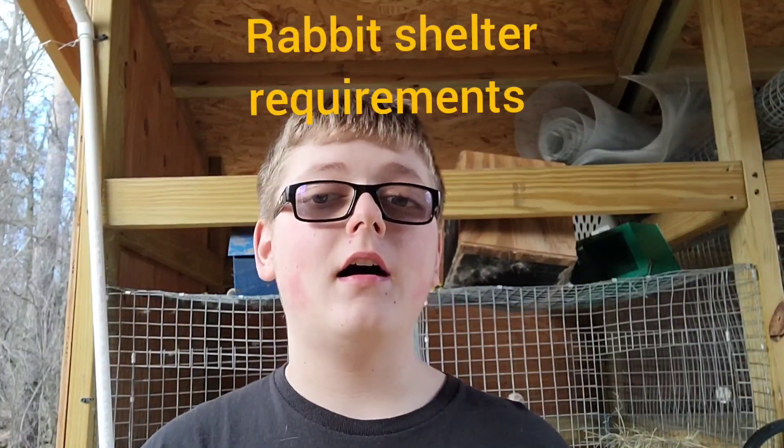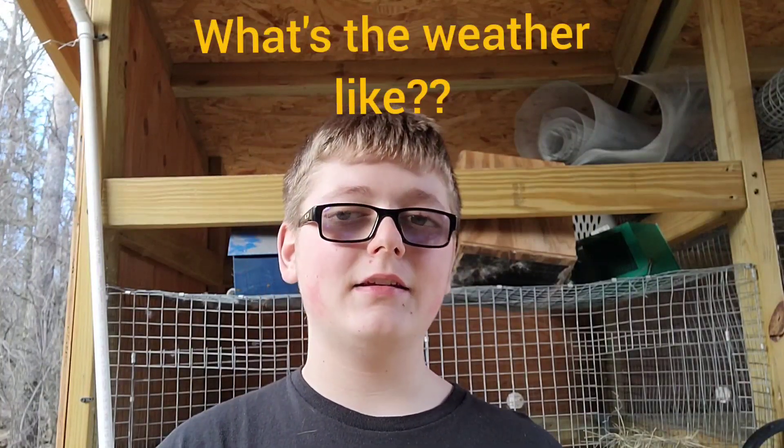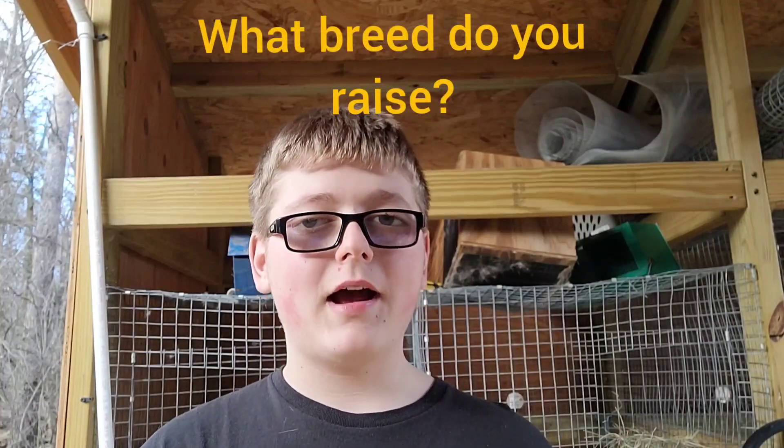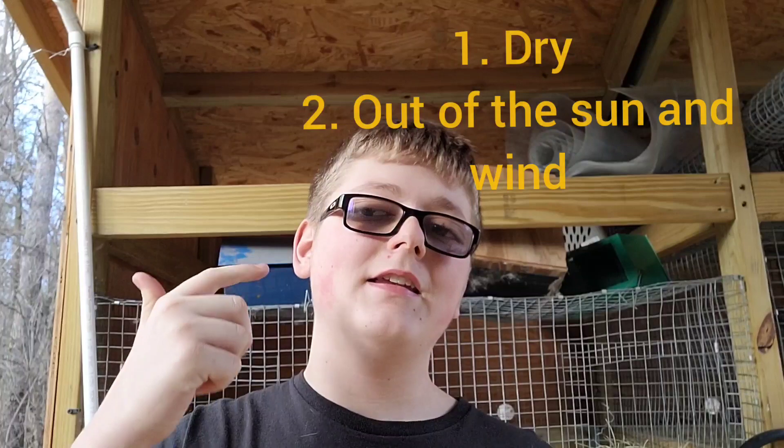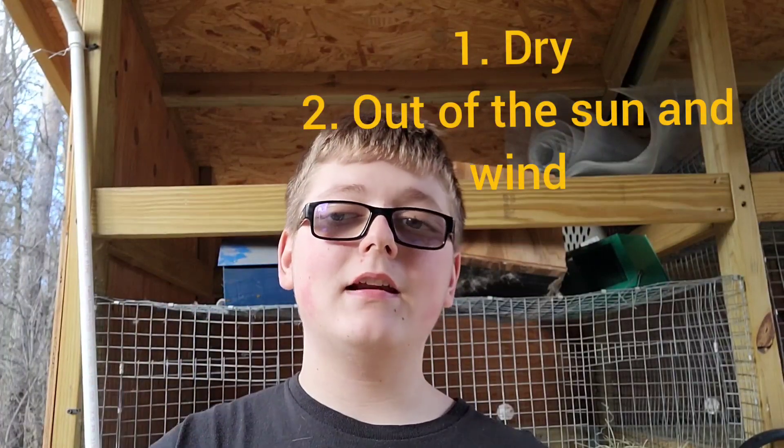First, we're going to start with rabbit shelter requirements. This is 100% dependent on two different factors. The first one is where do you live? Is it really cold, really hot? Do you get a lot of rain or wind? The second one is what breed do you raise? Overall, rabbits tend to do better in cold weather, but certain breeds do better in hot weather. The main requirements for rabbit shelter are pretty simple: they need to be dry, they need a wind block, and they need some place to get out of the sun and get some shade.